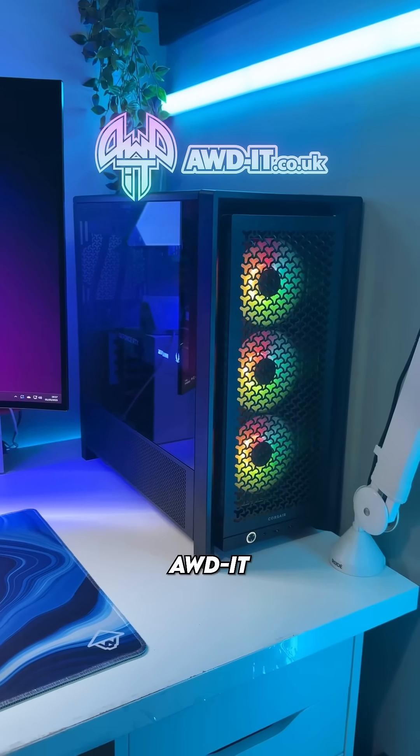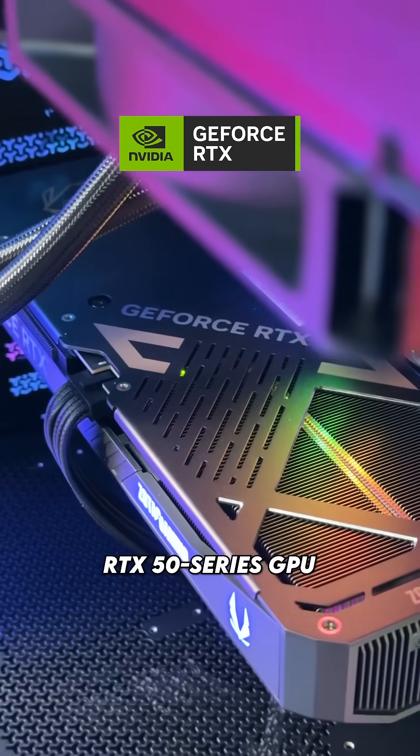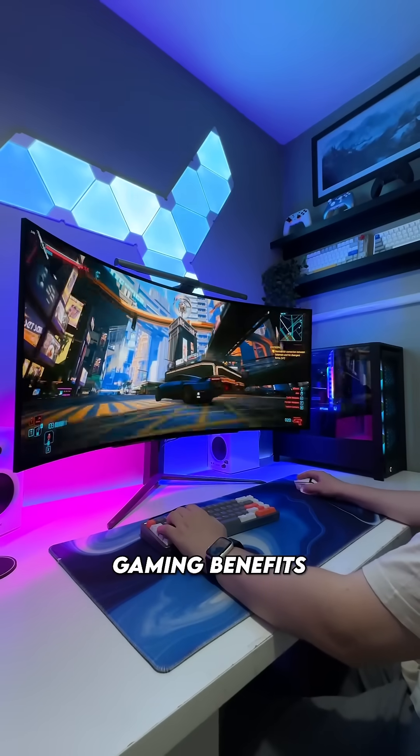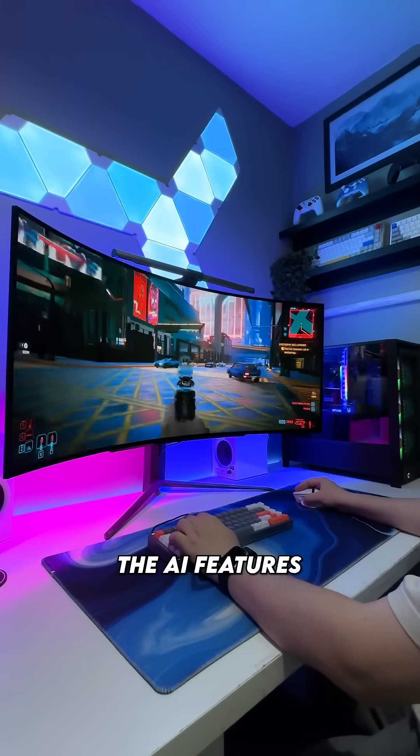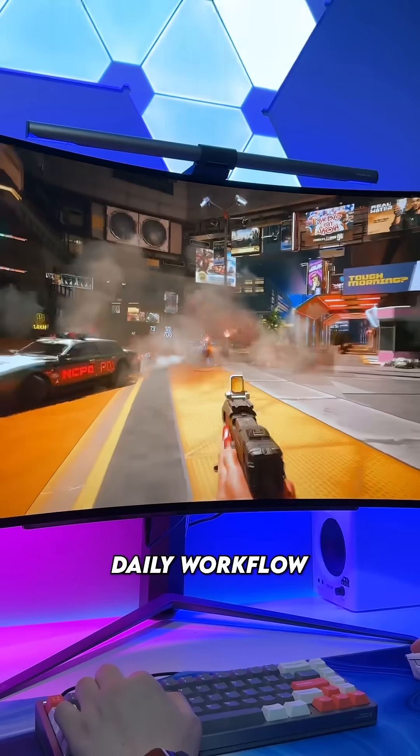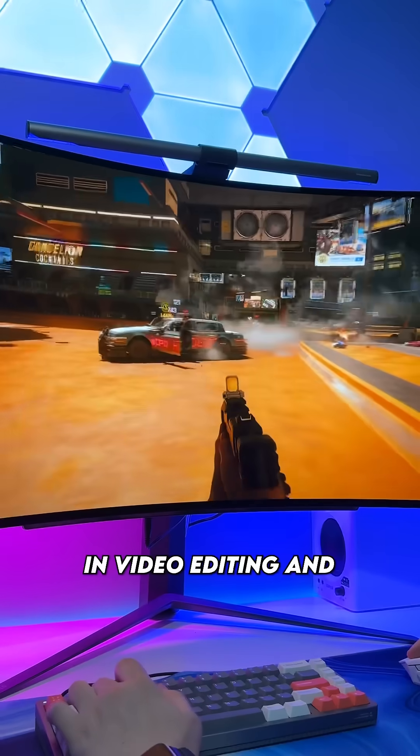I've been testing out this pre-built from AWDIT featuring an NVIDIA RTX 50 series GPU, and whilst the gaming benefits were incredible, I wanted to see how I could utilise the AI features to help with my daily workflow, more specifically in video editing and content creation.